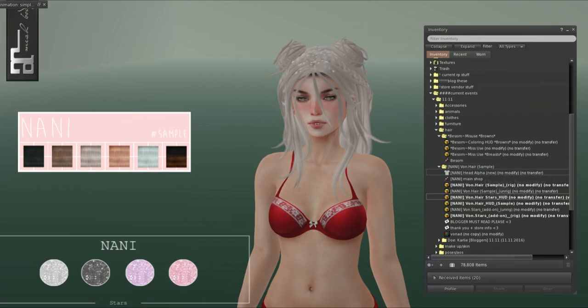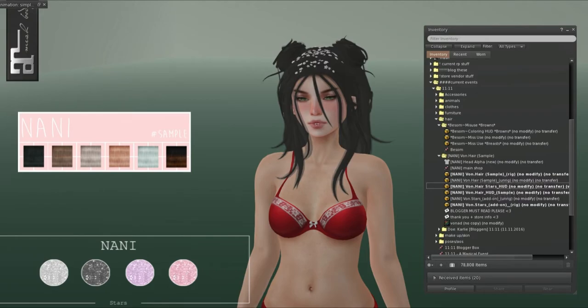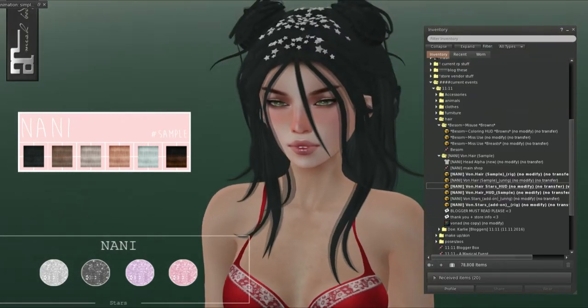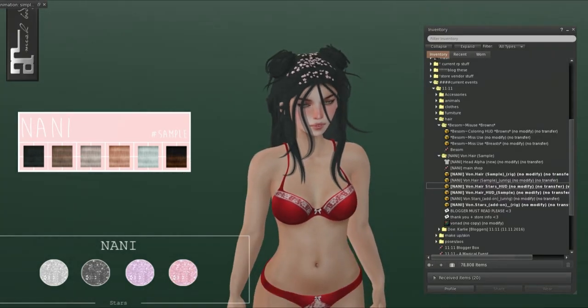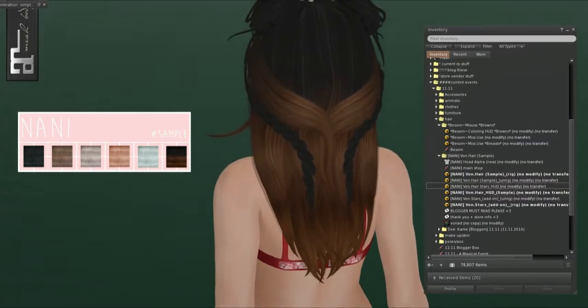Right now I'm wearing the Nani hair. This is a sample hair that came for the official blogger, so it comes with six different hair colors. It has really pretty bangs or braids and little cute top buns, and you can change the stars to four different colors. The sample says six but there's probably more on the actual HUD. There's black, pink, and purple. I was wearing the gradient because that's my favorite — the ombre. It looks really cool with the braids.